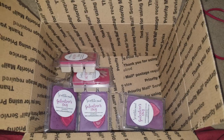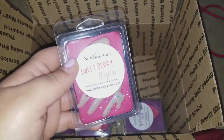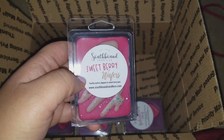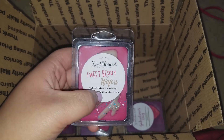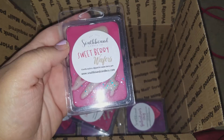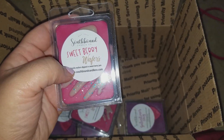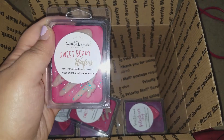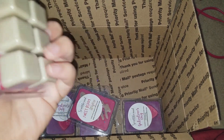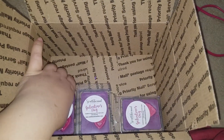The next one I got two of is Sweet Berry Wafers — vanilla wafers dipped in sweet berry jam. Since I missed out on the Frosted Vanilla Wafers I wanted to try this, because it would be that same scent with berry jam. It smells so good — like vanilla wafers and strawberries. I love it.